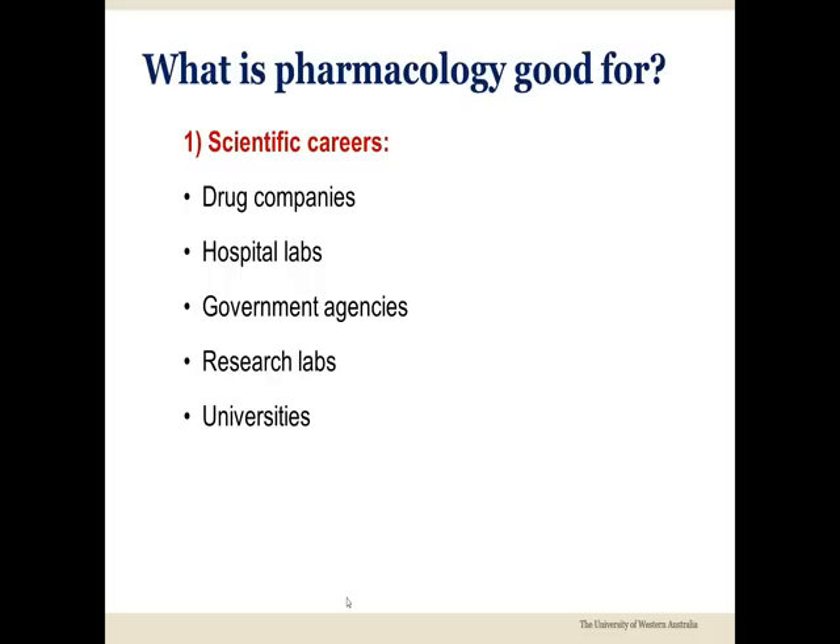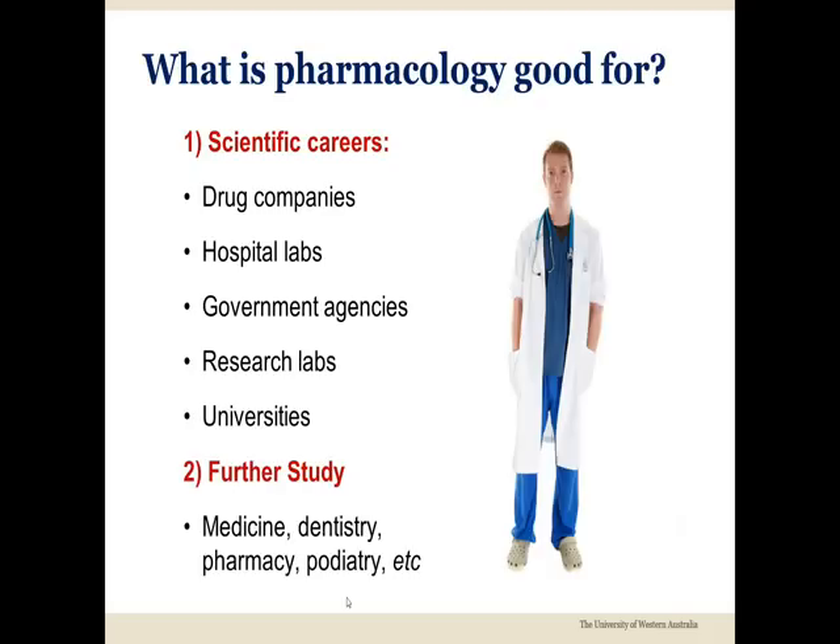Such careers can be very rewarding, but remember that you might need to study pharmacology at a higher degree level to secure some types of specialized jobs. Others include pharmacology in their BSc to prepare for further study in health professions such as medicine, dentistry, pharmacy, or podiatry.